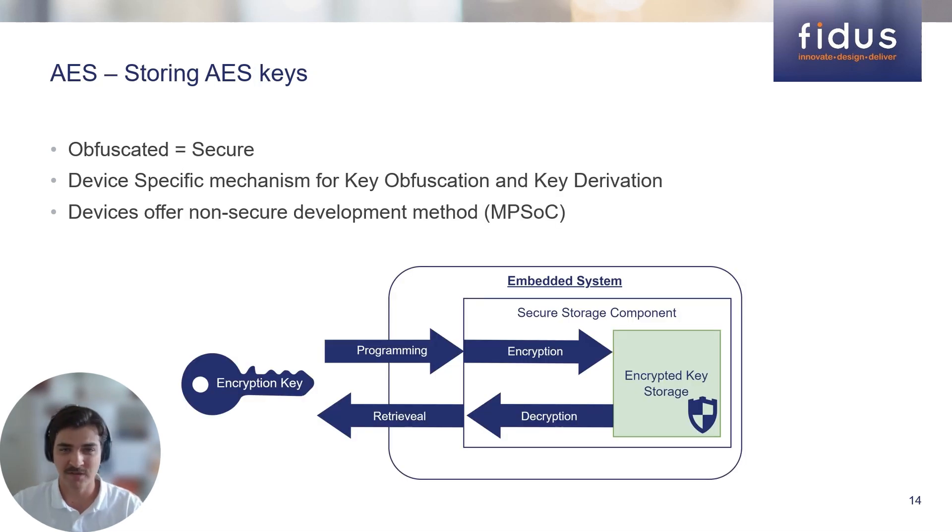For symmetric AES keys, the main vulnerability is unauthorized access to the key. Any entity that gains access to the key will have the capability to decrypt the boot firmware and possibly gain access to sensitive data. It is for this reason that obfuscation or encryption is the most important factor when storing symmetric encryption keys. On devices that implement Secure Boot, there is typically a mechanism that, when provided with an encryption key, will encrypt it to be stored at rest, only to be retrieved by Secure Boot later. In this diagram, the encryption key is provided to the embedded system and stored into the Secure Storage Mechanism, which encrypts the key at rest with a device-specific encryption key. Then, when Secure Boot executes, the key will be retrieved, decrypted, and provided back to Secure Boot for decryption purposes.